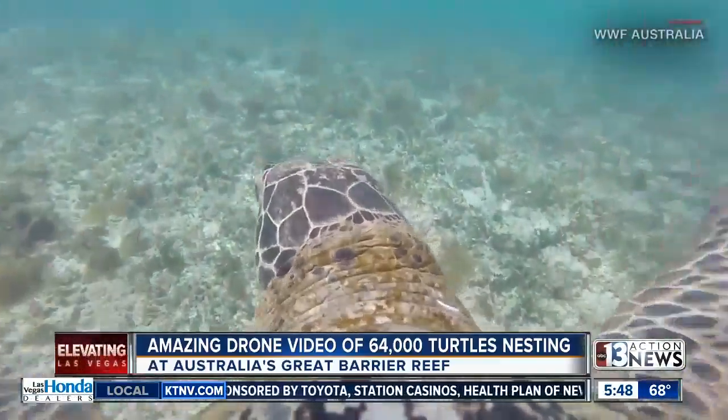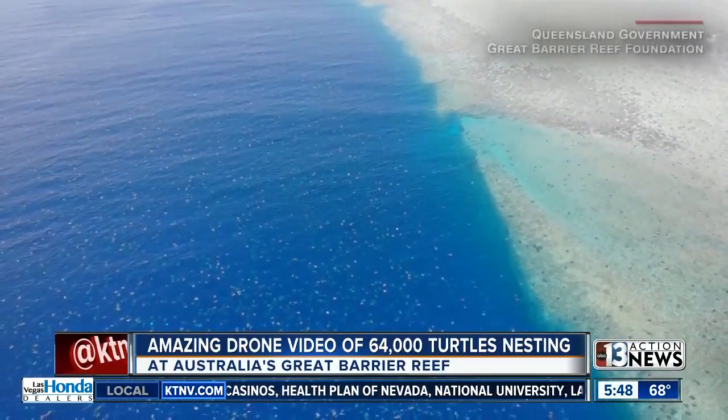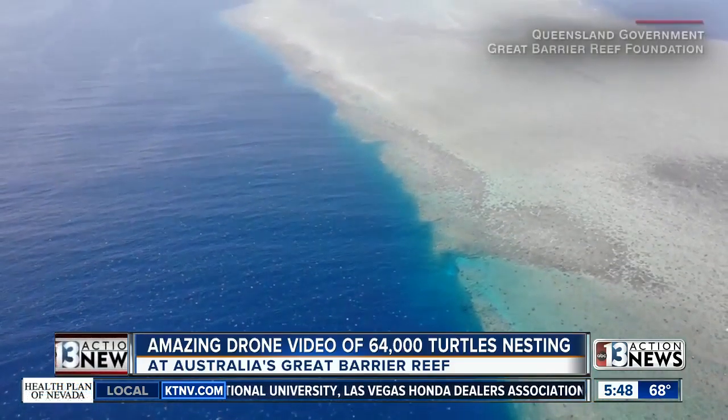In seeking to help the endangered turtles, the teams found drones provide much more accurate population surveys, the potential for future automation of such practices, and gorgeous imagery to boot.